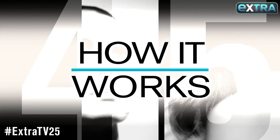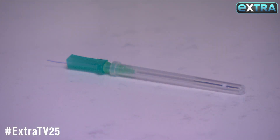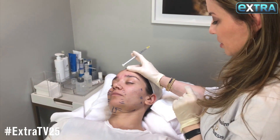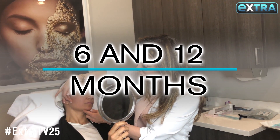A thread lift uses PDO threads — synthetically made absorbable sutures. They go underneath the skin, you do not see them, and they dissolve over time. As they dissolve, they stimulate collagen production, so our collagen replaces those threads. The treatment lasts between 6 and 12 months.